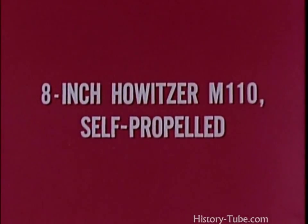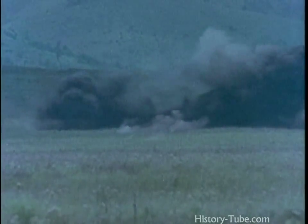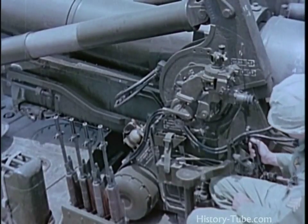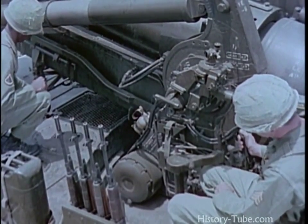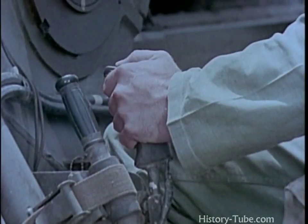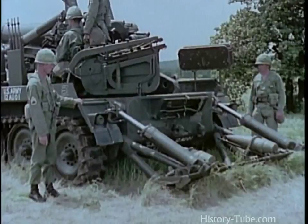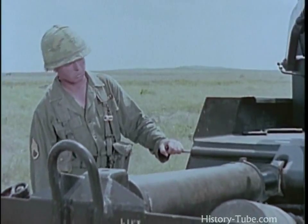The self-propelled 8-inch howitzer M110 employs the same tube as the towed weapon. Range, rate of fire, traverse, and maximum elevation limits are the same as those of the towed 8-inch howitzer. However, traverse, elevation, and loading are accomplished on the self-propelled weapon with hydraulic power. The hydraulic power system greatly increases the speed with which the M110 can engage its targets in its usual general support role. Hydraulic operation of the recoil spade and suspension lockout system, which stabilizes the weapon for firing, reduces its emplacement time to 2 minutes, greatly enhancing its mobility from one firing position to another.